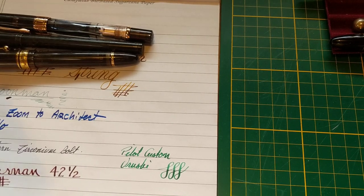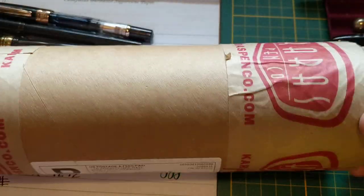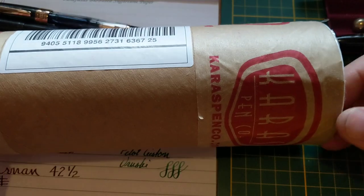Hey everybody, I wanted to show you a package that came to me today. I was about to open it, but I realized, might as well shoot a video of it.